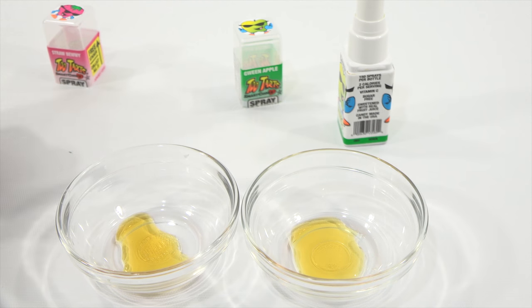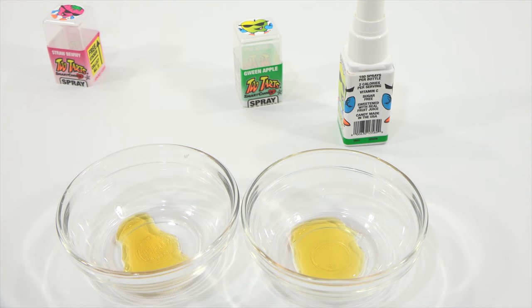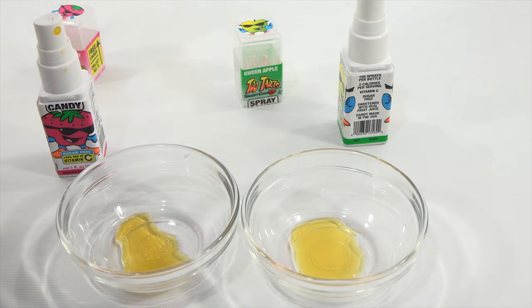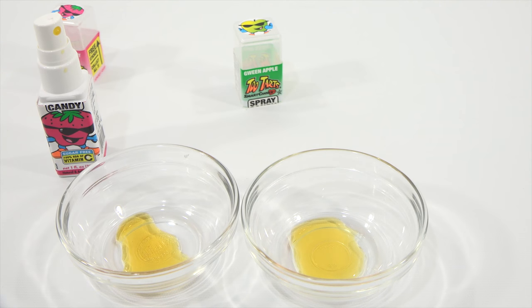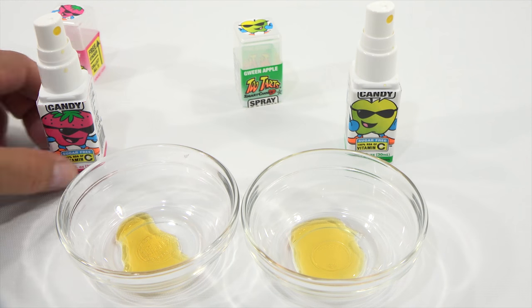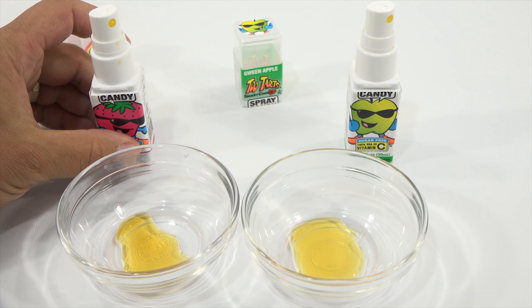It gives you a little handy arrow showing where to point it in your mouth. It's kind of like an artificial strawberry taste, but the tartness is really good. I like them — it makes you pucker slightly.